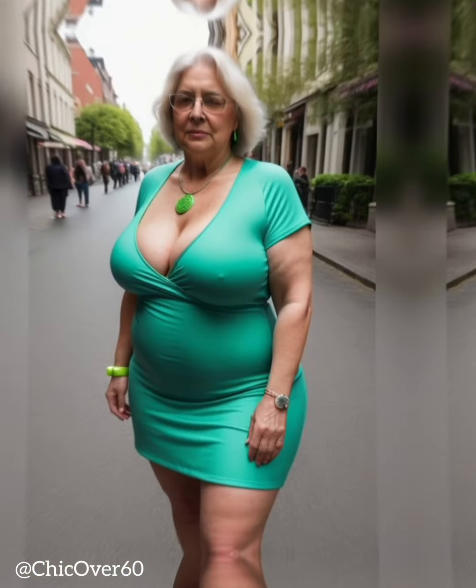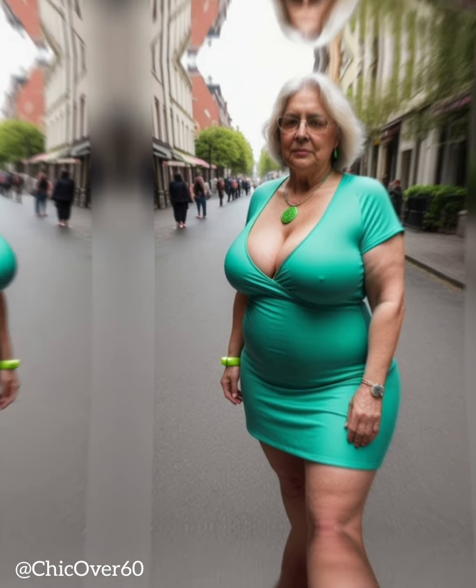2. Consider your personal style. In addition to face shape, your personal style is a crucial factor in choosing the right hat. Hats come in a variety of styles, ranging from classic to trendy, and it's essential to select a hat that aligns with your overall aesthetic.